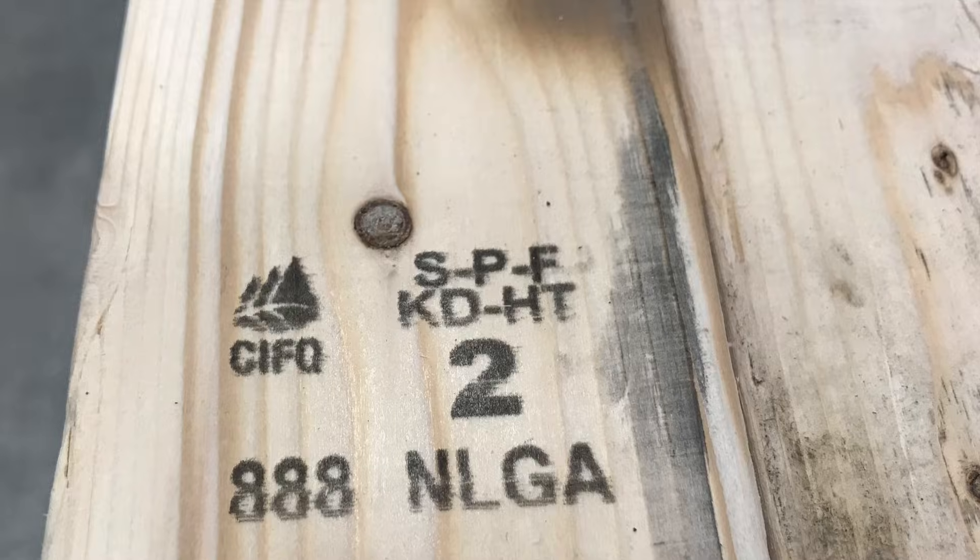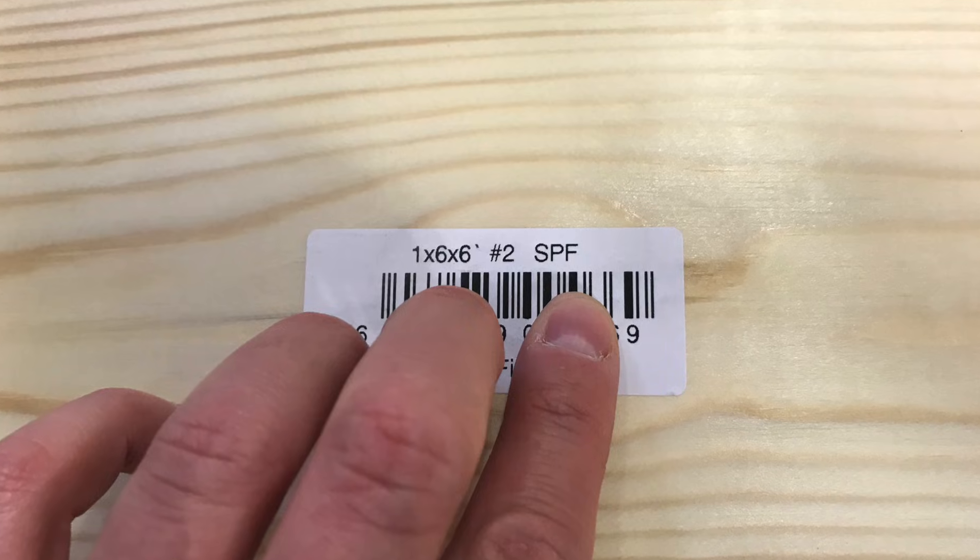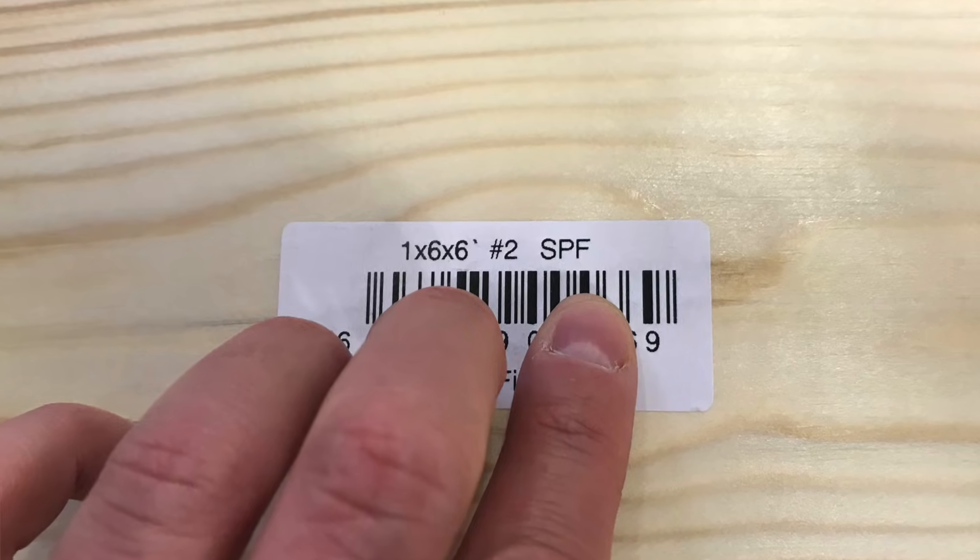A client once asked why she always sees the letters SPF on the lumber she buys. We normally associate these letters with sunscreen, but the truth is that much of the wood you see in the lumber yard will be stamped with these letters as well. Given our crazy lumber shortage this year, it seemed like a good time to address this question. Today I'm going to talk about what these letters mean and what their alternatives might be. That's coming up next on The Honest Carpenter Show.